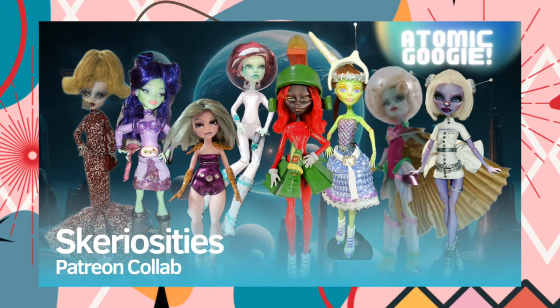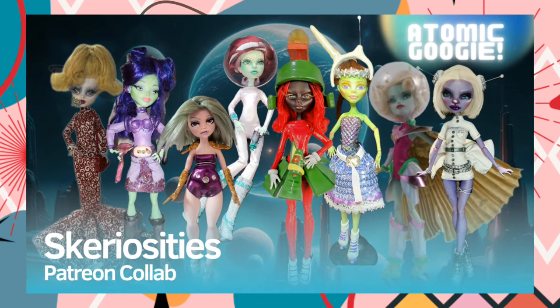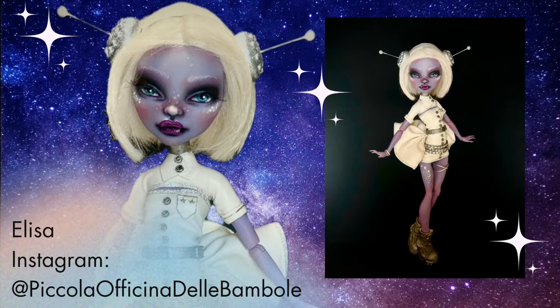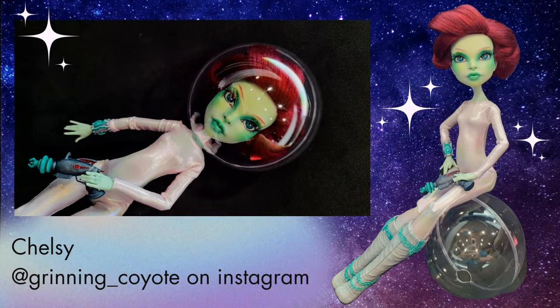More photos of my Marvin the Martian are at the end of this video, but before that, please enjoy the presentation of the out-of-this-world work done by my patrons. We had a great time with this collab — we've done several in the past and this is one of my favorites. We will be doing one more this year and voting for that theme is coming soon. I hope you enjoyed this video, thank you guys so much for watching. Have a great day, bye!